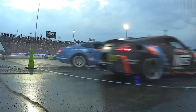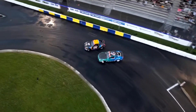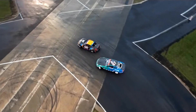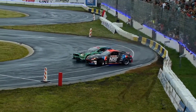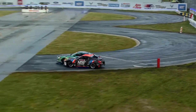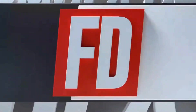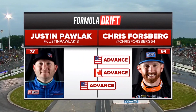Chris Forsberg throws it into the outside zone. Justin Pawlik shortens it up. Chris Forsberg with a quick little correction there, outside of that outside zone too. Now approaching that front clip — that mirroring effect is beautiful. Really good job by Justin Pawlik. But if Chris Forsberg keeps it together, unfortunately I believe it's going to be over for JTP as they hit across the finish line.